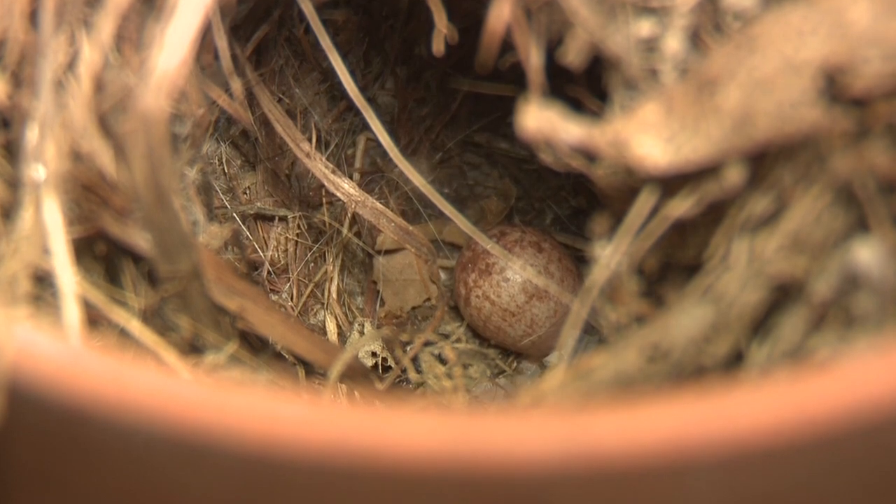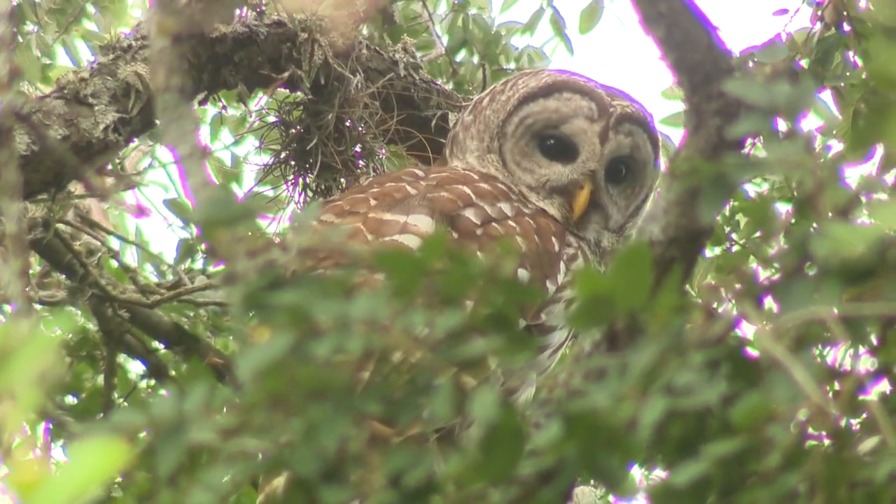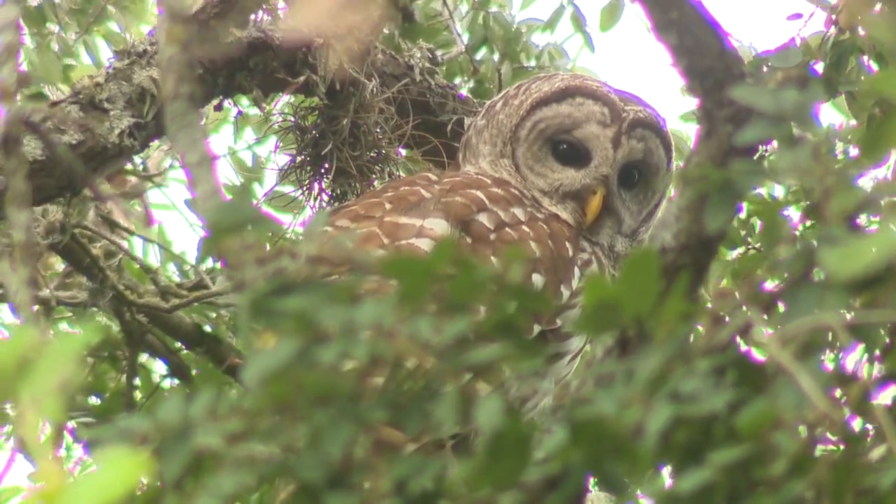Sadly, the fourth egg never hatched. About a week ago, we saw a barred owl hunting larger birds in the neighborhood.